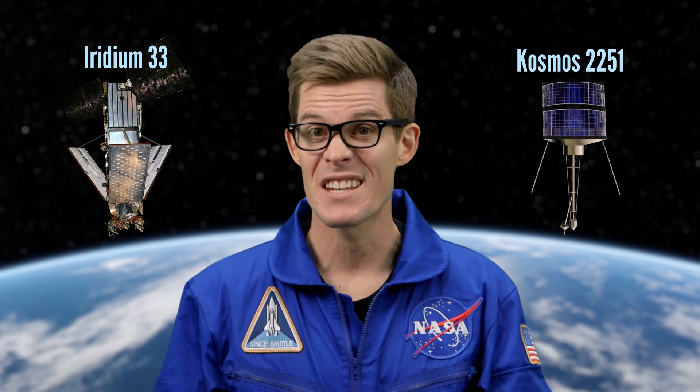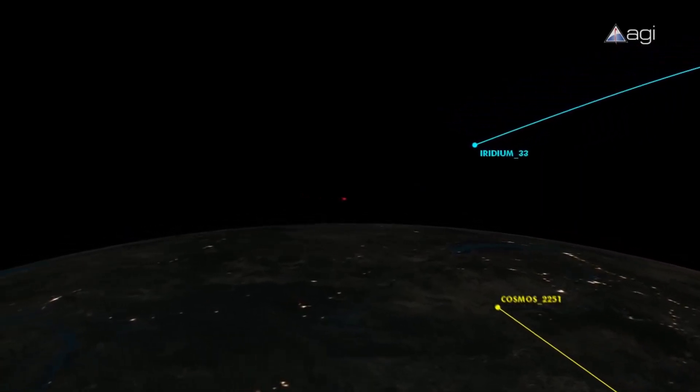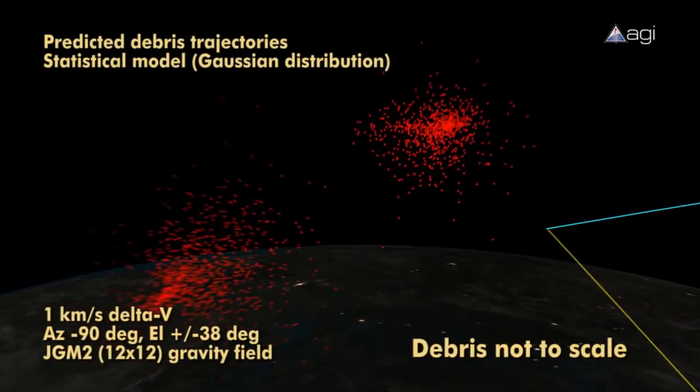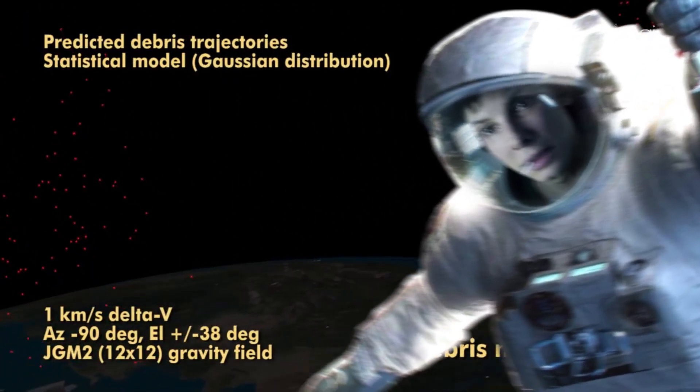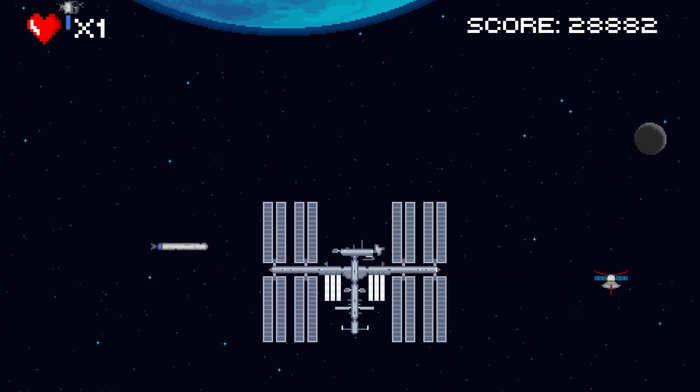In 2009, a US communications satellite collided with a dead Russian military satellite, creating more than 1,000 new pieces of large debris. Luckily, Sandra Bullock made it out OK. If there's any known object with more than a 1 in 10,000 chance of collision, NASA maneuvers the ISS to safety, and one satellite or another is moved out of harm's way on almost a monthly basis.